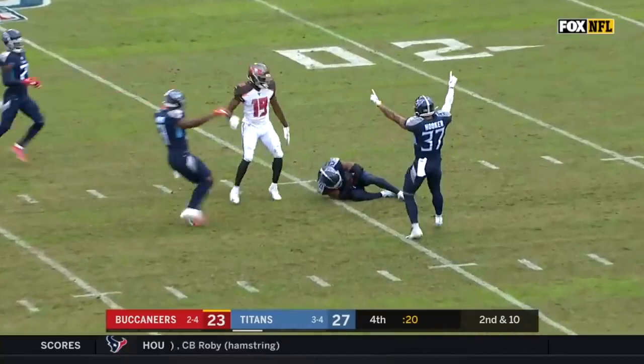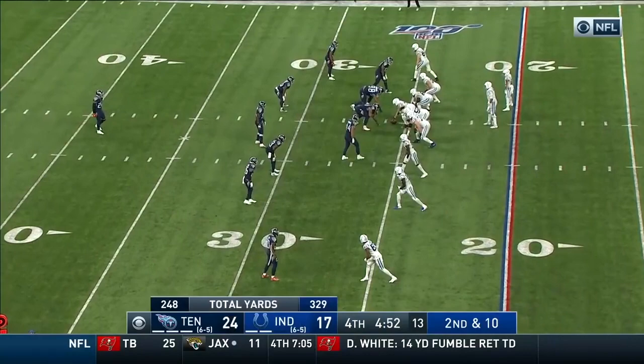Winston — don't look deep over the middle! It's intercepted! Ball game! Logan Ryan does it again!